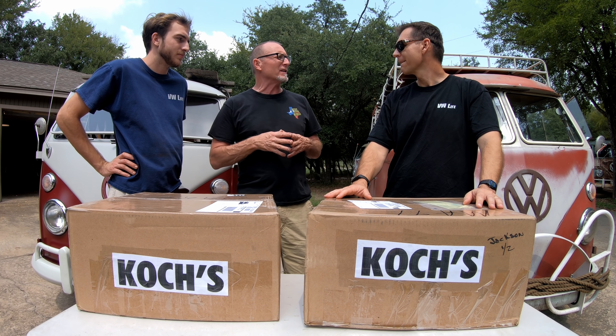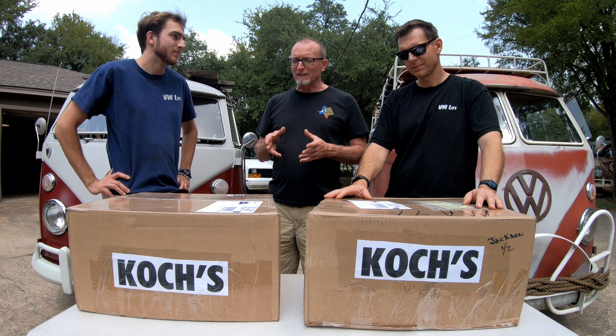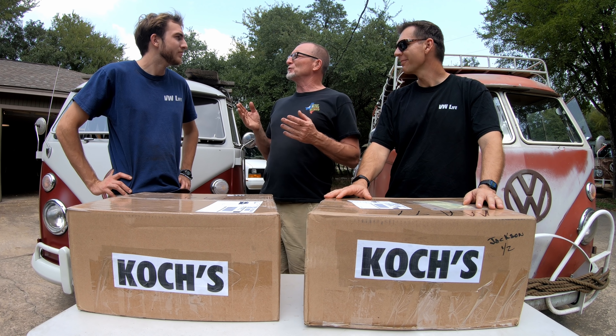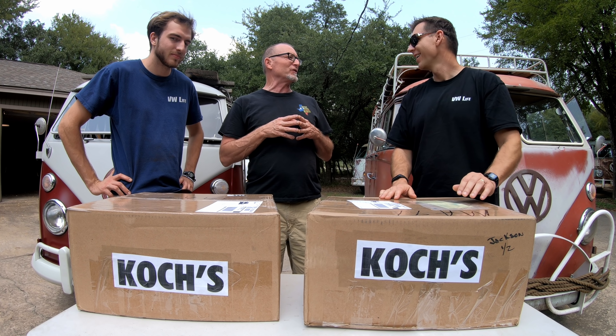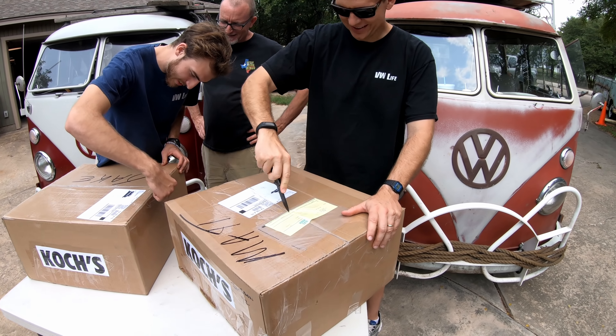Today we're going to install two steering wheels - one in Helga and one in Ziggy the Bus. We'll show you the steering wheel puller we have. It's very nice - we're borrowing it from our buddy Steve-O's. When you're pulling steering wheels, it's something that makes it really easy. So we're excited about this - stick with us today, we're going to have some fun and put in new steering wheels.